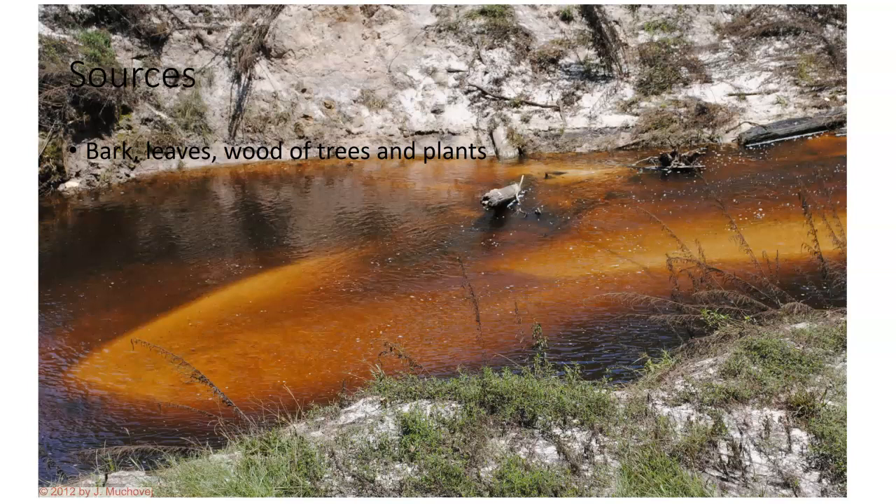If we look in North Florida, we often see streams and rivers that look like this — they have a brownish color. These are tannins. As rainwater comes down and goes through the bark, leaves, and decomposing material on the ground, it picks up these materials, solubilizes them into the water, and carries them into streams. The Suwannee River looks like this. There are a lot of rivers in North Florida that look like this due to tannins.